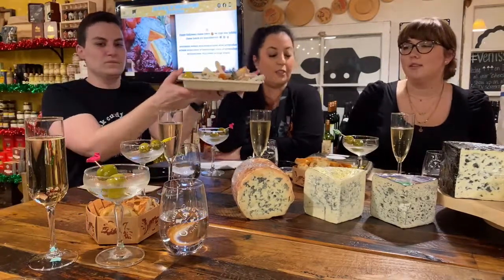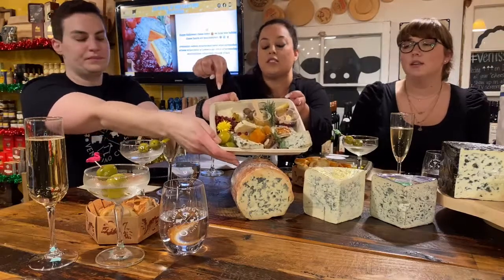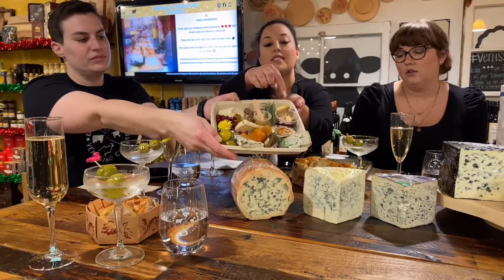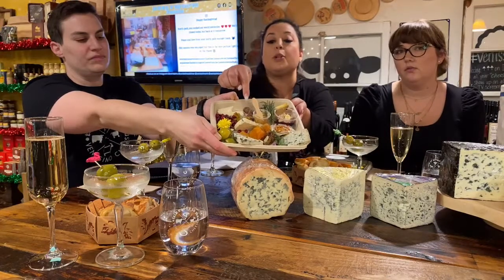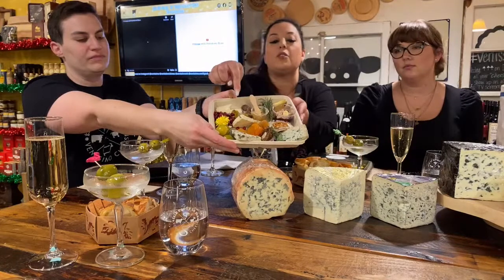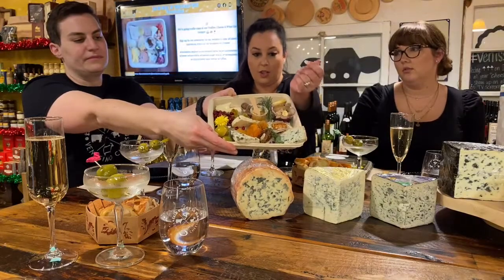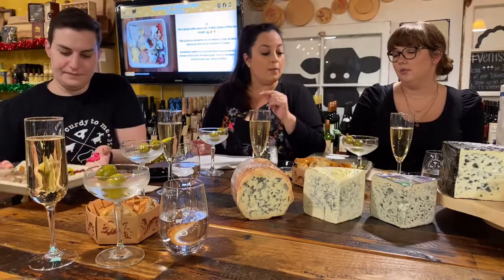On your plate this evening you have five cheeses. In the top left corner there's a square piece of gorgonzola dolce. Top right is a darker yellow triangle of stilton. In the middle is a triangle of Shaft's Blue. Bottom left is a triangle of Roquefort, and bottom right is a rectangle of Valdeon — a different variety of flavors.